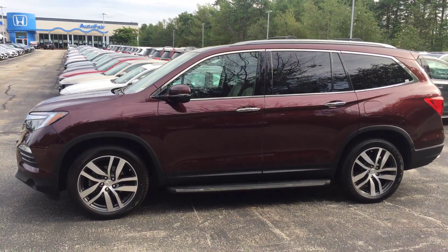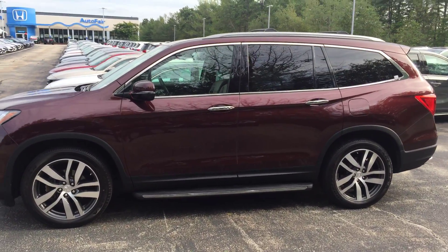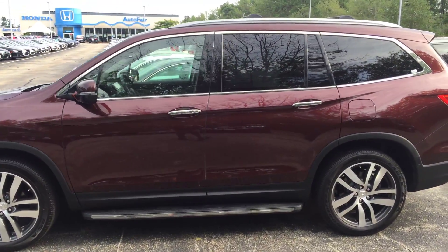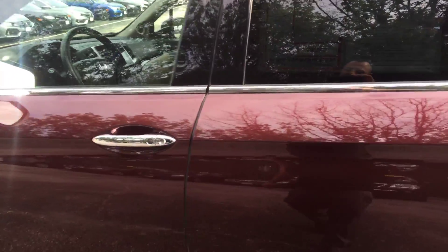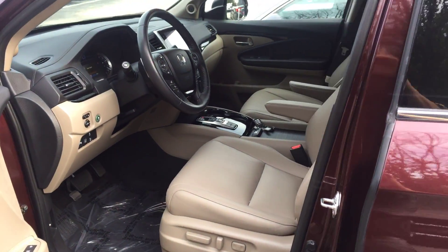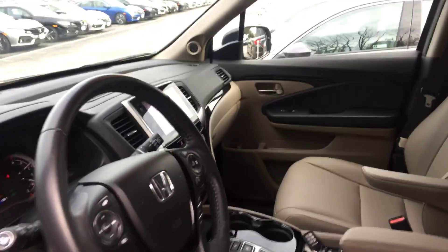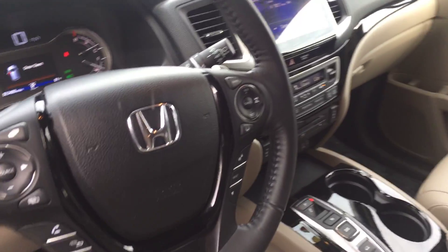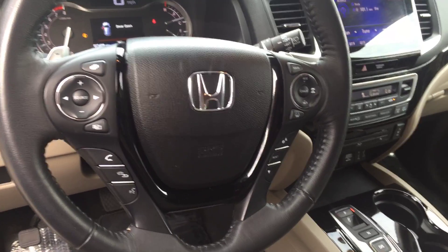The Touring Pilot is an absolutely beautiful vehicle — you name it, this one's got it. It's loaded: leather heated seats, a giant touchscreen, rear entertainment, backup camera, Bluetooth — everything's hands-free in this vehicle.